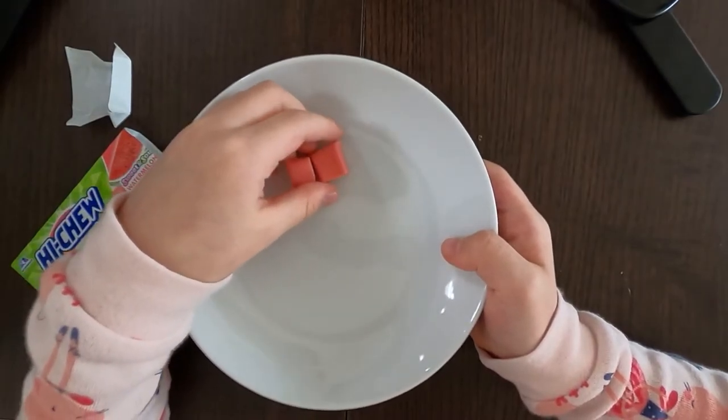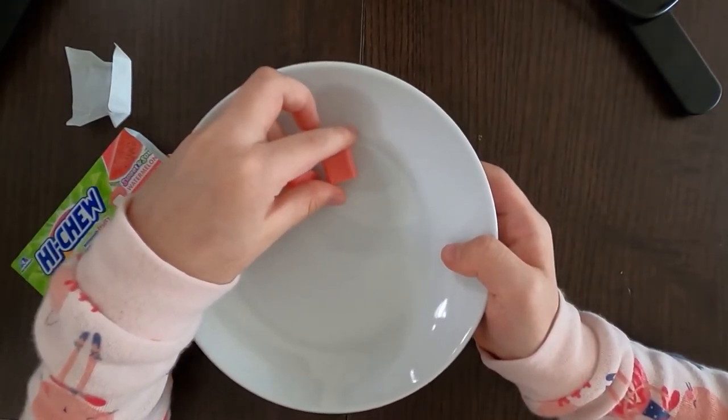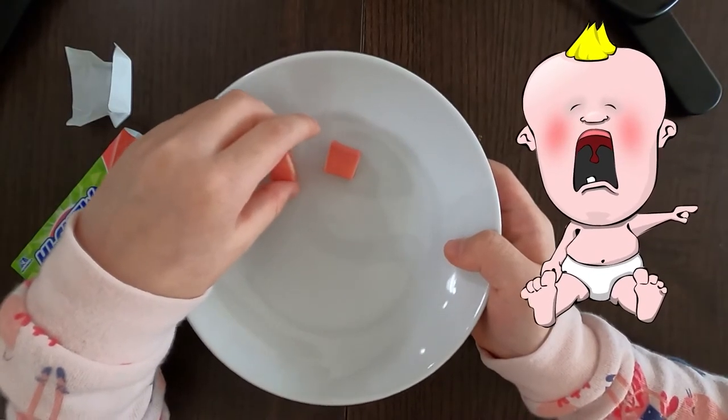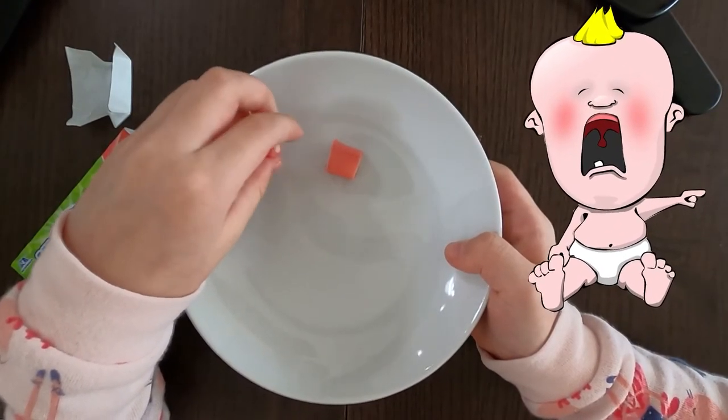So I'm gonna give one piece to my mom and one piece to my dad if he eats it. Sorry for the background noise — it's not my siblings. I don't have any siblings.